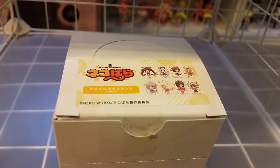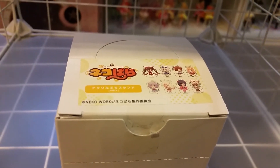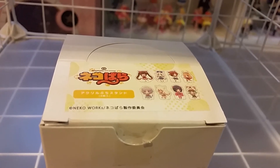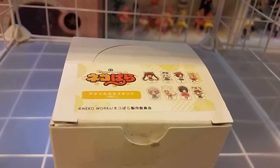Hi and welcome back to another video. Today's video is on Nekopara acrylic minifigures. I got four of the girls in swimsuit and I kind of want the other girls. I kind of don't remember all their names so forgive me on that.